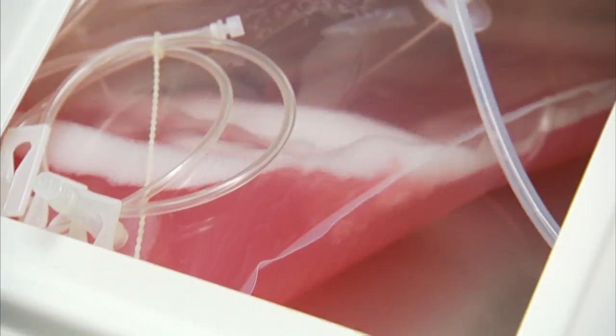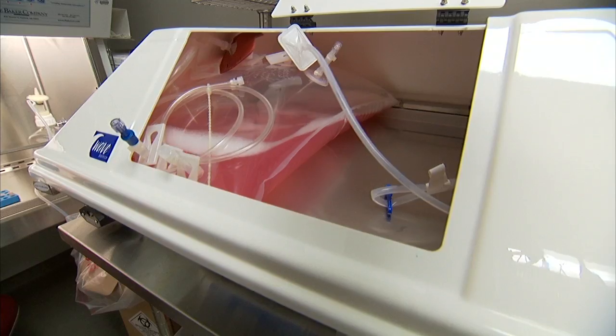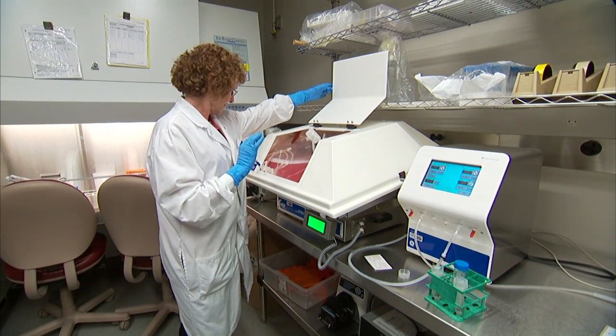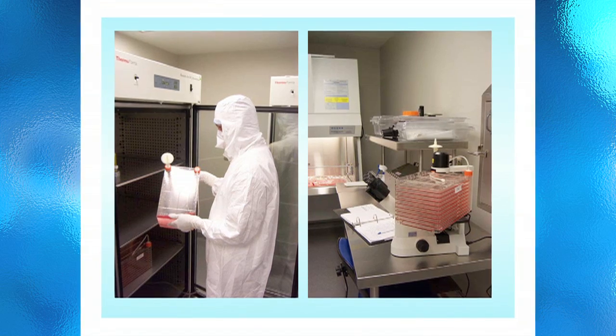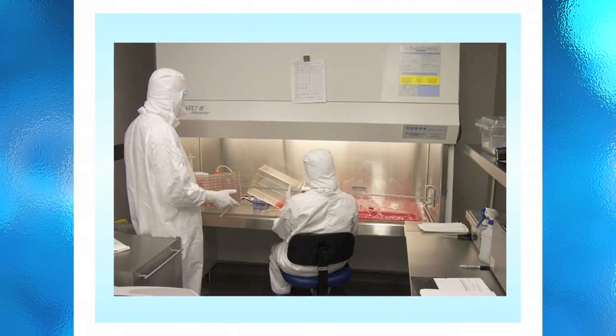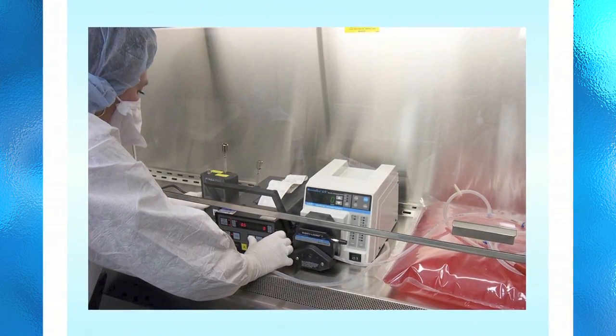The Gene and Virus Therapy Shared Resource has three components: a viral toxicology pharmacology laboratory, quality assurance, and a viral vector production laboratory. The production lab has been rated as a BL-2 containment facility and is well-equipped for research in all aspects of biochemistry, molecular biology, cell biology, and virology.